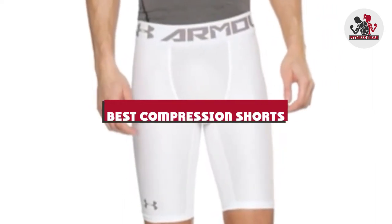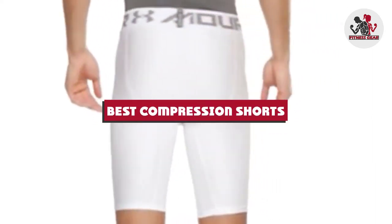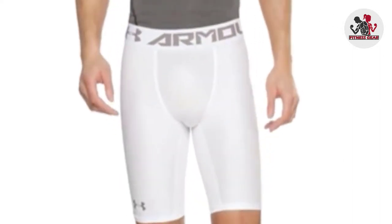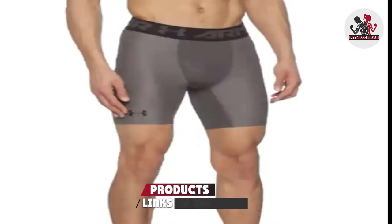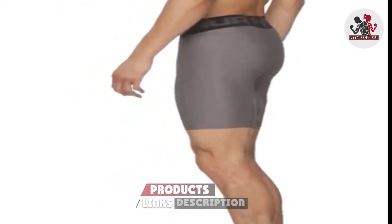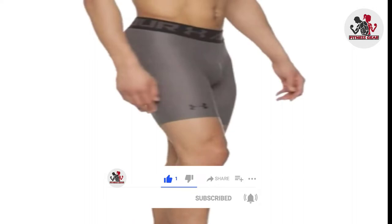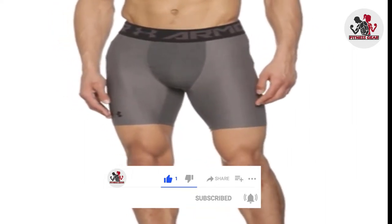If you're looking for the best compression shorts, here's a list you must see. We made this list based on our personal preference and sorted it based on their features, prices, quality, durability, and reputation of the manufacturers and customer feedback. We've included options for every type of customer. So let's get started.